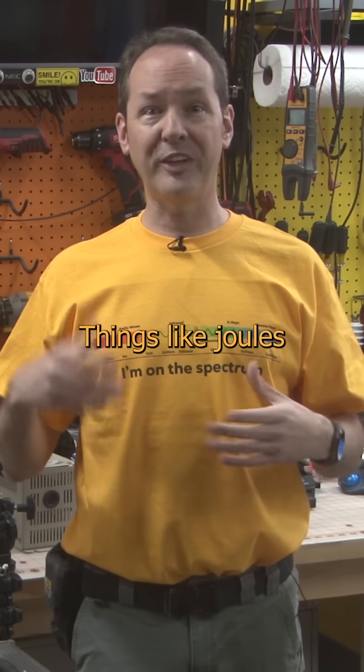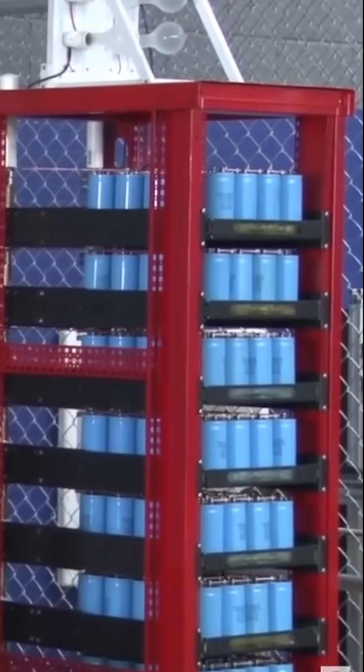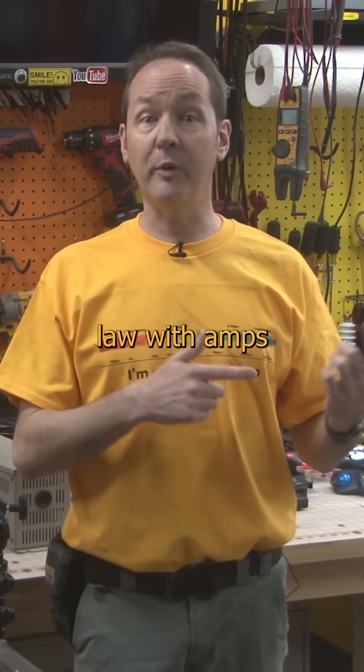There are lots of other ways to express a volt — things like joules per coulomb. We'll get to that when we talk about Project Thumper. Or Weber's per second, when we get fluxing around with EMP fun. Or even back to Ohm's Law with amps times ohms.